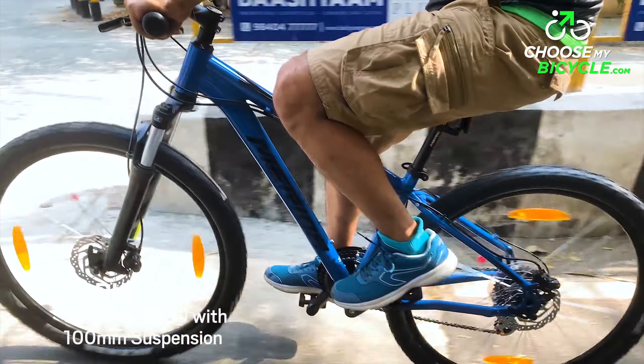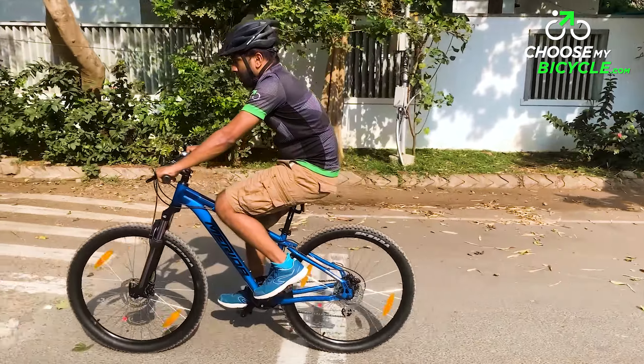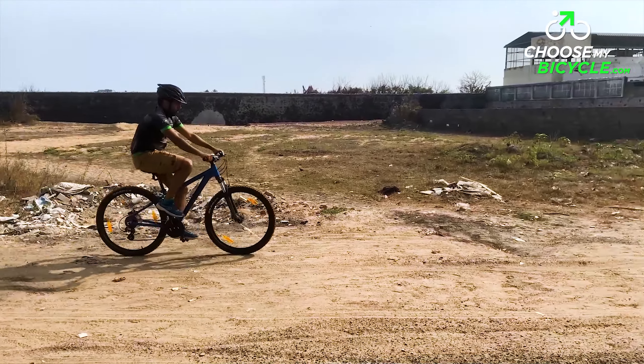The Suntour XCT30 front suspension fork comes with a massive 100mm travel, which made sure the bumps on the trails were rolled over without any difficulty.